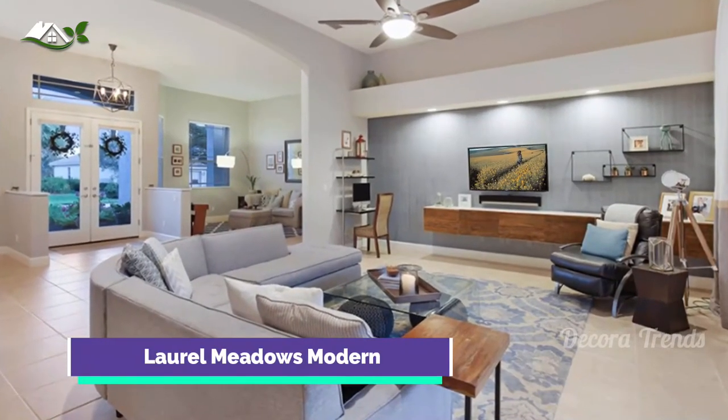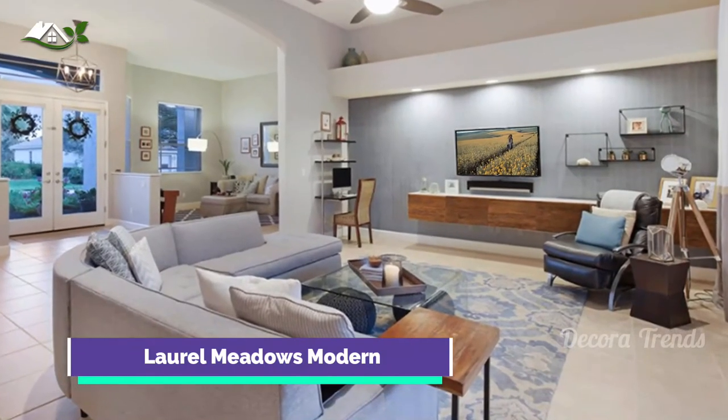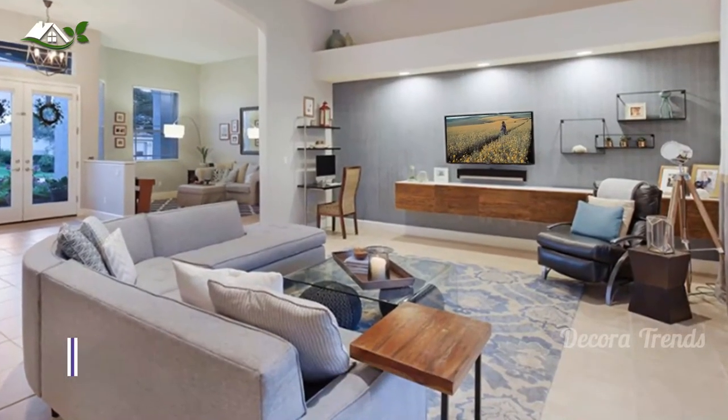This elegant living space features a wall-mounted TV along with a console. The colors here are very light and inviting.